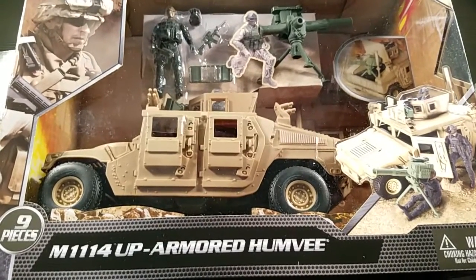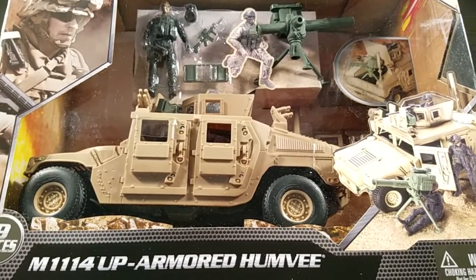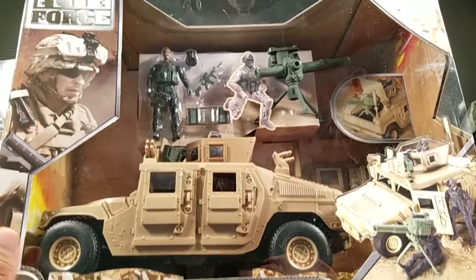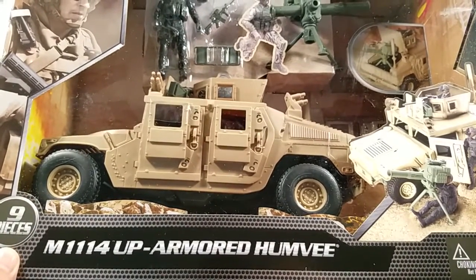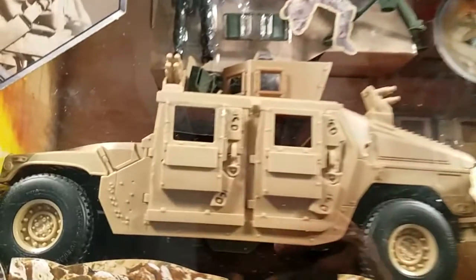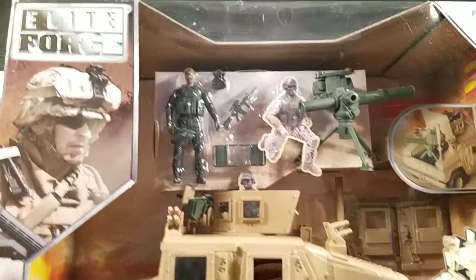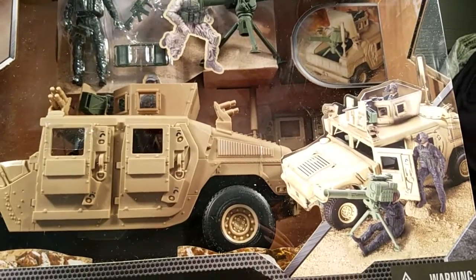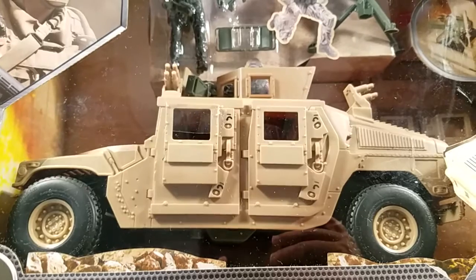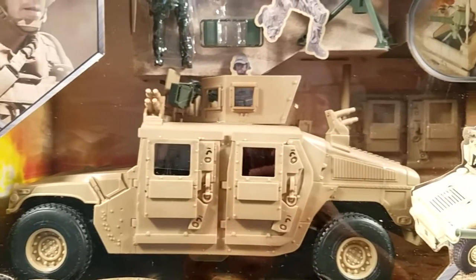Alright, now I got some hauls to share with you guys. I got a few things to show — these are all from a few different places. First up, some from Amazon. Got this — it's the Elite Force M1114 Up Armored Humvee. This is 1/18 or 4-inch scale. If you're not familiar with the Elite Force line from BBI or Blue Box...